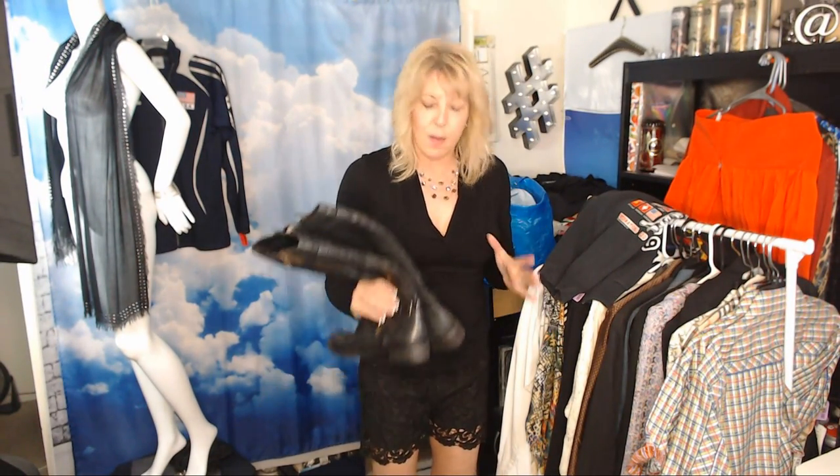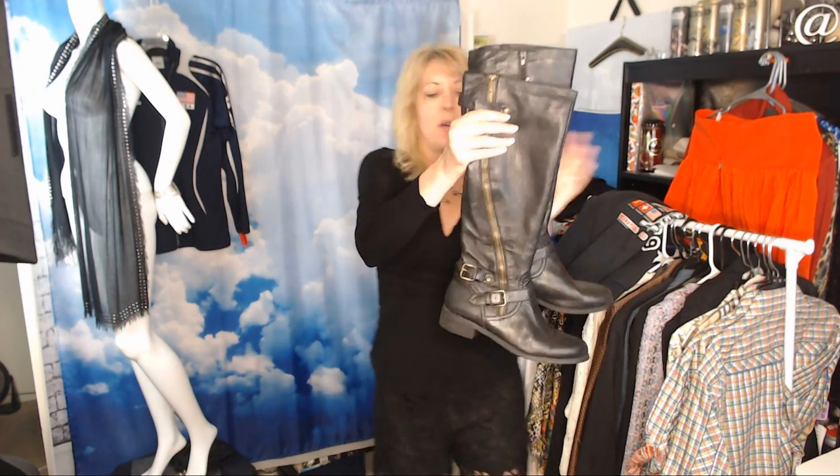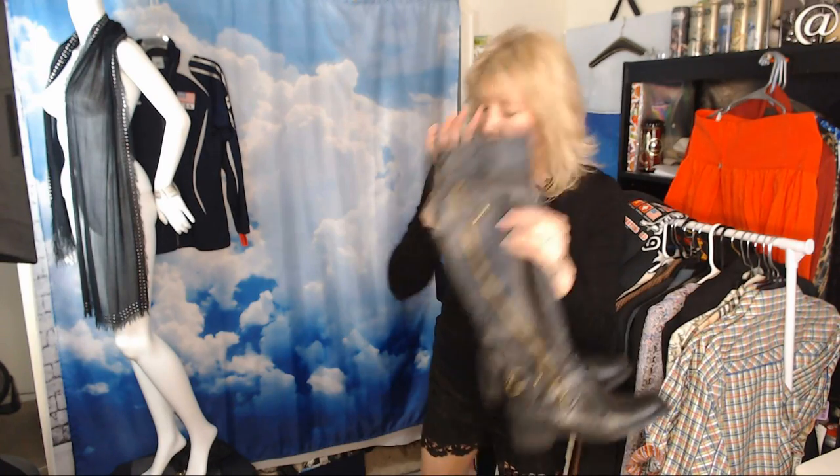Steve Madden all-leather boots — not the cheaper Steve Madden, these are all leather — size 11. Nice little rider/equestrian rider boots. I think I can get about $40–$50 on Poshmark.